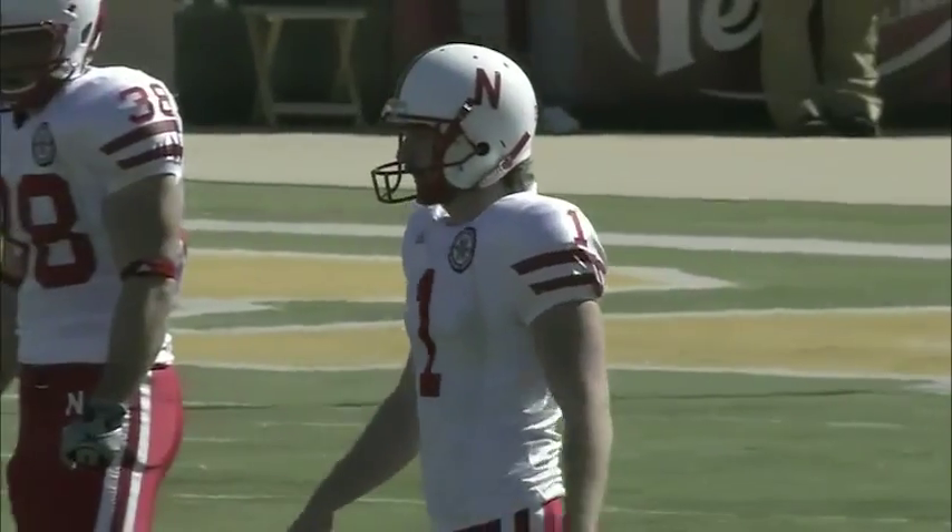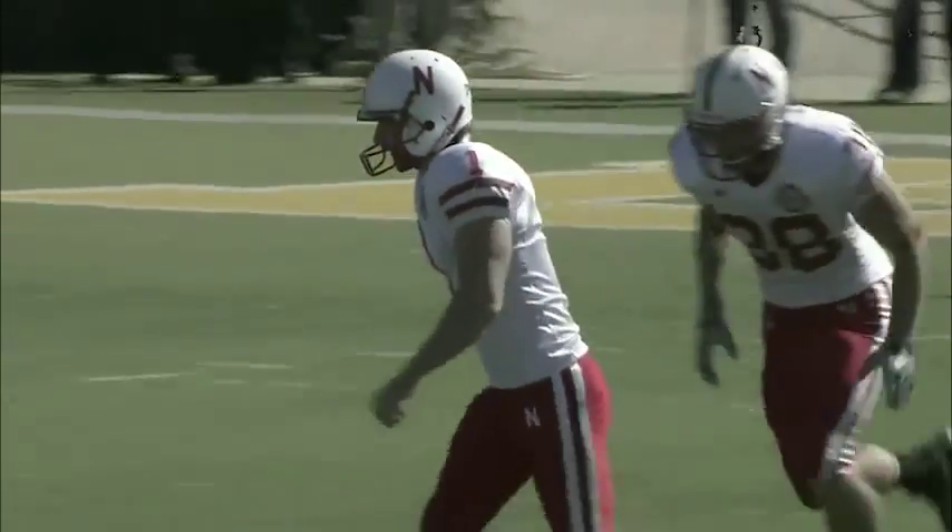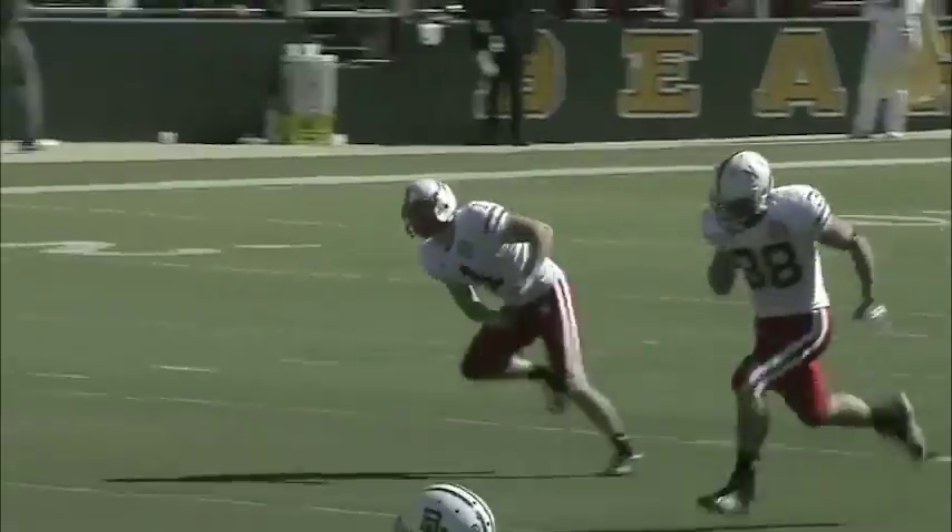Terrence Williams not standing back in his end zone. So far Baylor has been very unlucky trying to get Adi Kanellek — the sophomore — to kick a ball in play. Everyone has been out of the end zone.